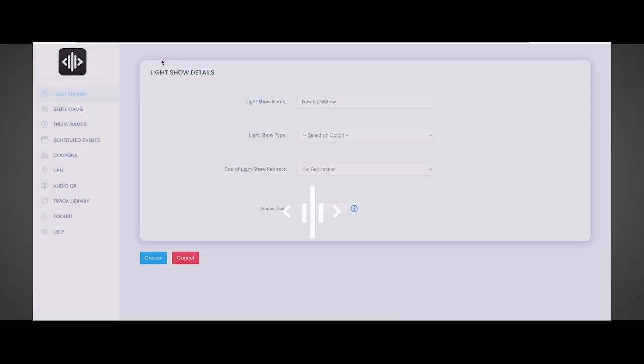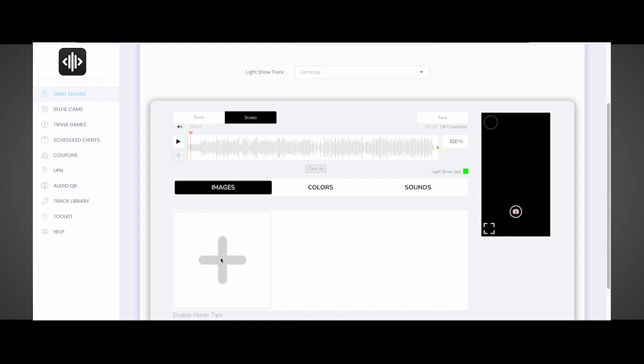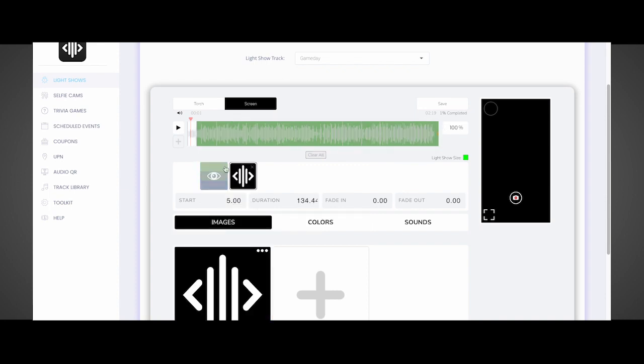you can quickly and easily build your own light show in as few as four minutes. It's simple. Choose a track from our library of more than 100 of the most popular live event songs, upload your custom colors and images, and download your ready-to-play music file layered with Q technology.